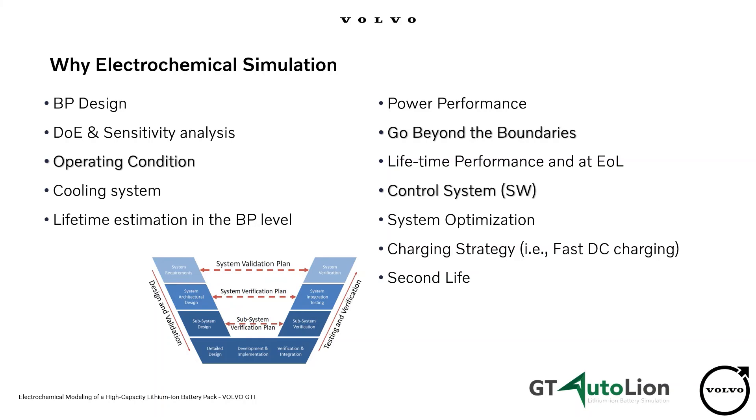There are many reasons for using electrochemical simulation, but I mentioned three of them here. First, to define the operating condition or operating temperature, which affects the quality of the product and its lifetime. Second, to go beyond the boundaries — for example, battery simulation in a very harsh environment, such as at very low or very high state of charge. Physical tests would be very dangerous and costly if you want to cover all possible situations. And the third one, to design a control system, we need to capture the response of the battery accurately.